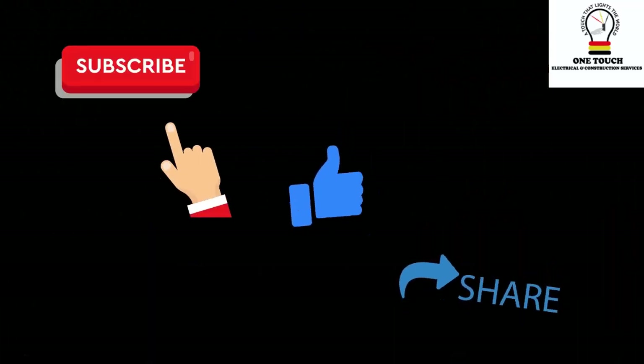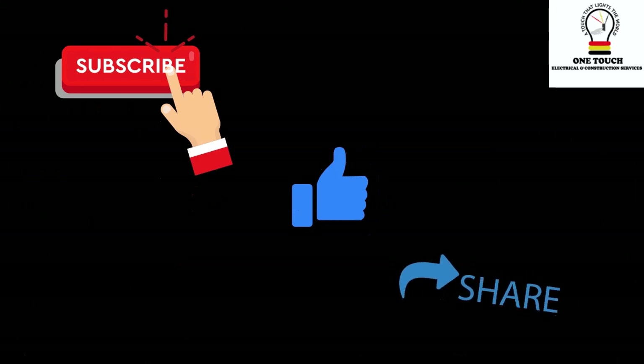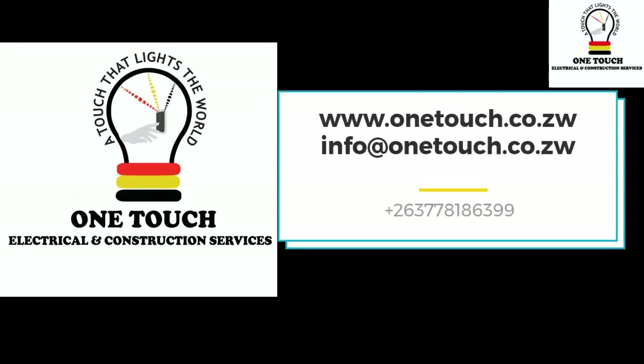Subscribe for sparks of wisdom, share the glow, and light up discussions in the comments. For electrical excellence, trust OneTouch Electrical Services — a touch that lights the world.